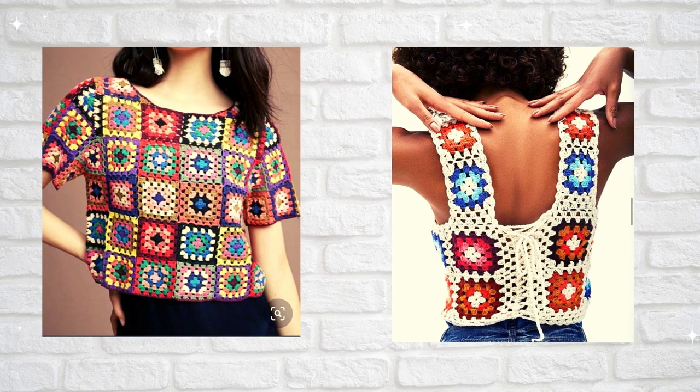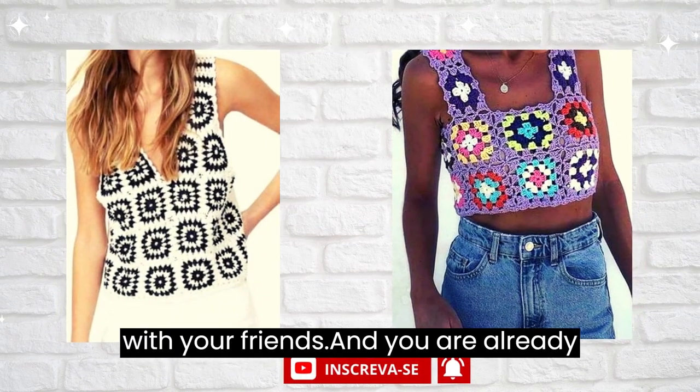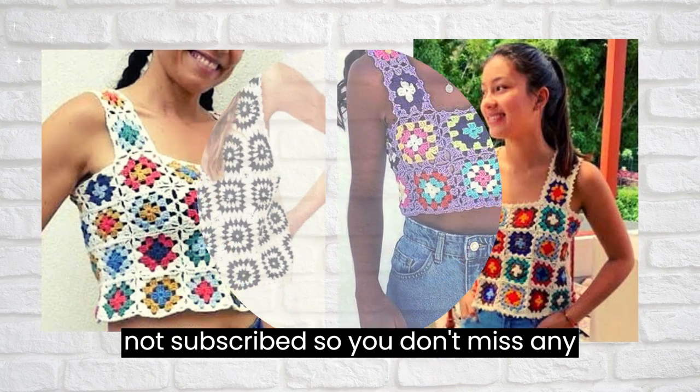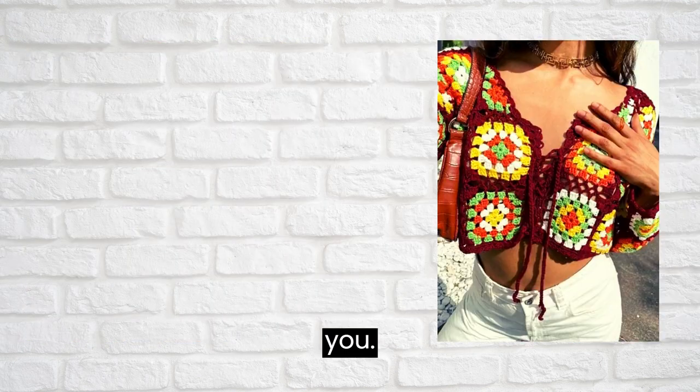And if you already like this video, leave a like for me and share it with your friends. And subscribe here on the channel if you are not subscribed, so you don't miss any videos I post here. I wait for you.